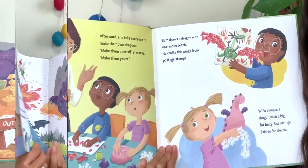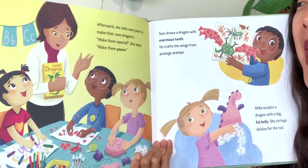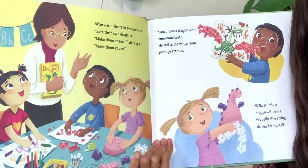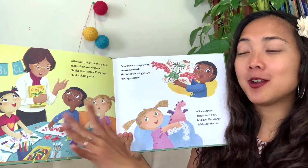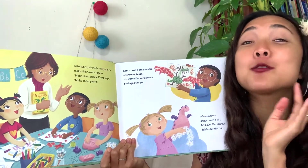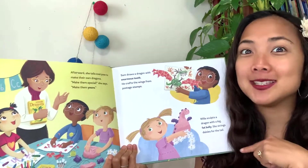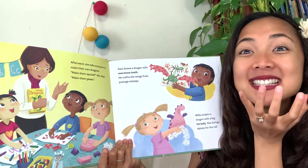Afterward, Miss Mary tells everyone to make their own dragons. 'Make them special,' she says, 'make them yours.' This is a great time to get a piece of paper or some art supplies out and design your own dragon while you're listening along. Sam draws a dragon with enormous teeth and crafts the wings from postage stamps - that's creative!